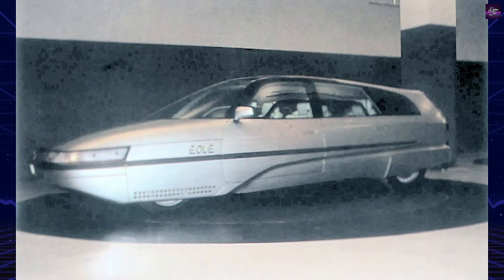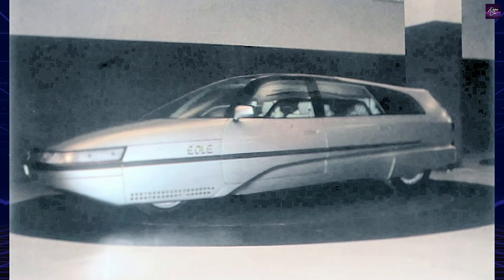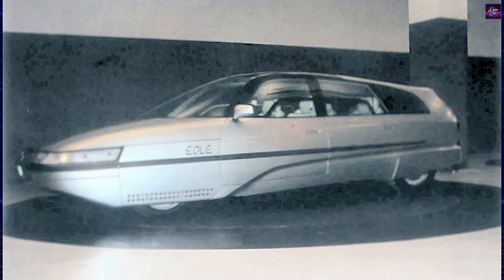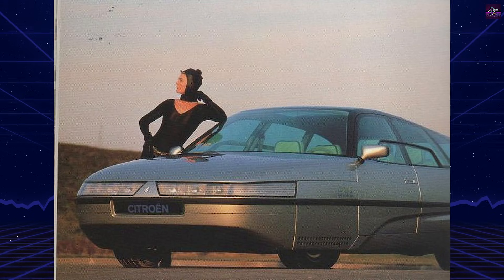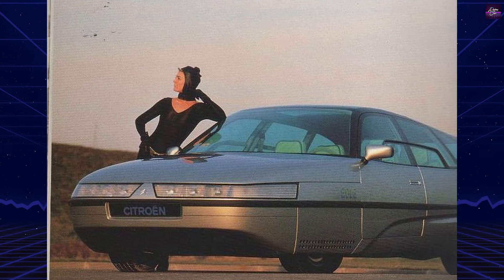The body was then milled using a 5-axis CNC machine, bypassing many traditional clay model stages. This process significantly reduced development time and marked a turning point for digital automotive design.